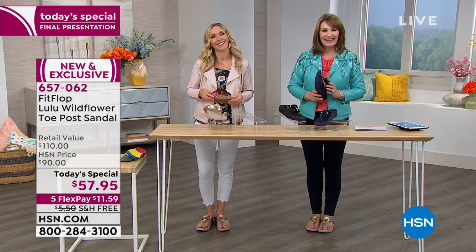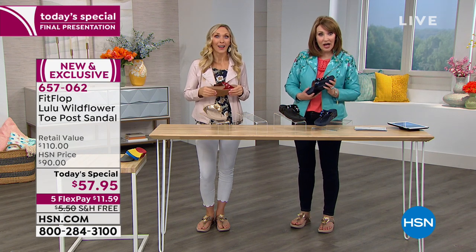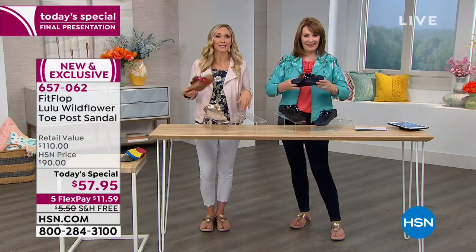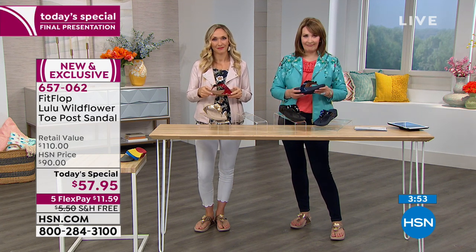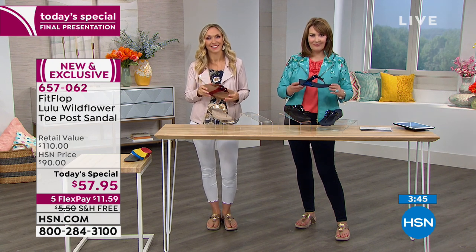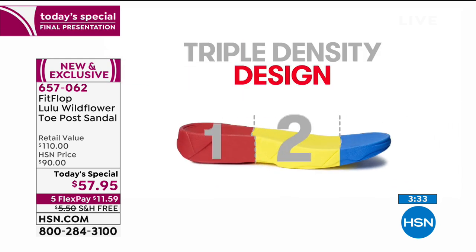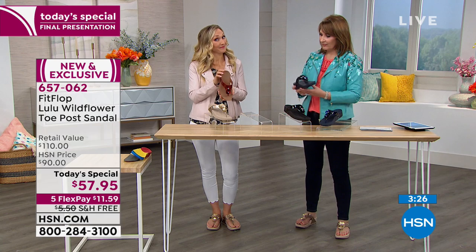Nancy in Maryland decided on navy — welcome to the FitFlop family. Nancy is new to the brand. What made her order was Randy showing what's actually inside the shoe — the inner lining, the micro wobble board technology. Nancy usually has trouble with this kind of shoe but the technology convinced her. The blue was just so pretty and she had to order it.